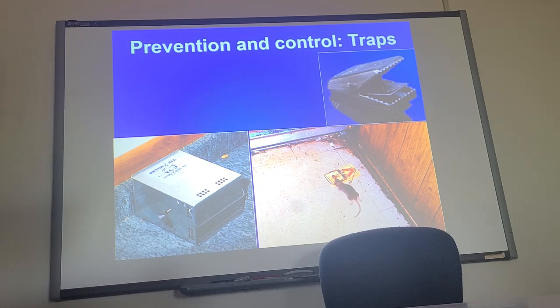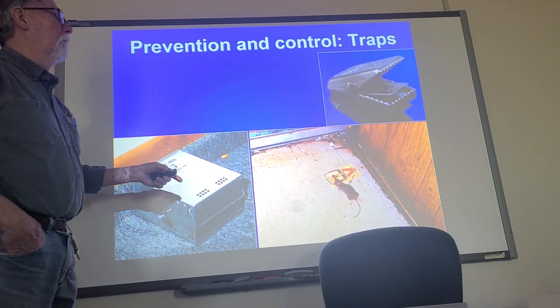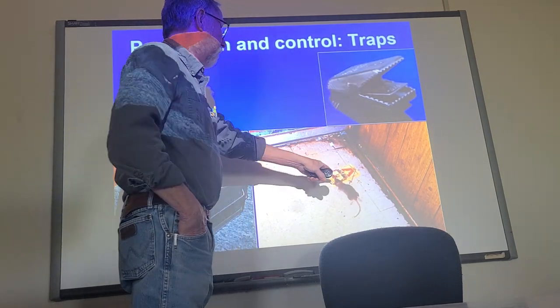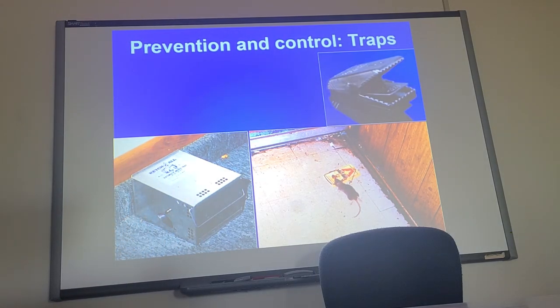This is a standard mouse trap. The nice thing about these traps is they're multiple use — in other words, you can catch more than one mouse. This is a clap trap: they hit it and it closes down on them. That's the standard Victor trap, which has been used for bazillions of years. They are effective and reusable.